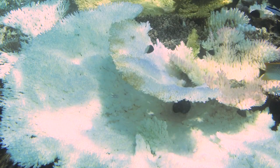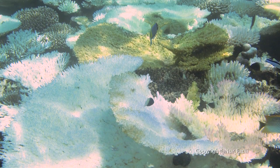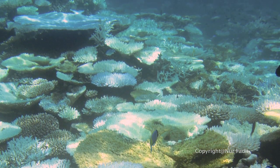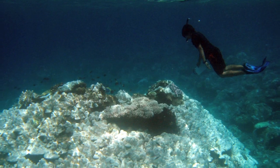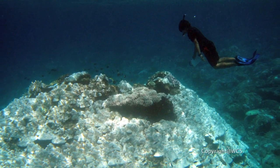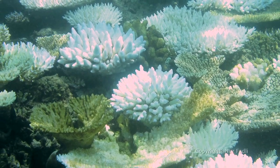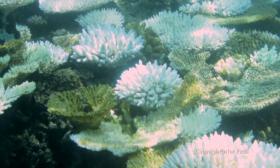In 1998, the world experienced the greatest coral bleaching event ever witnessed. The world lost 16% of all the corals. And so, because of that, people really got frightened by this global warming and this mass coral bleaching as they call it.